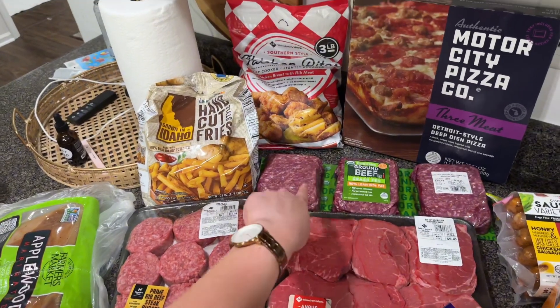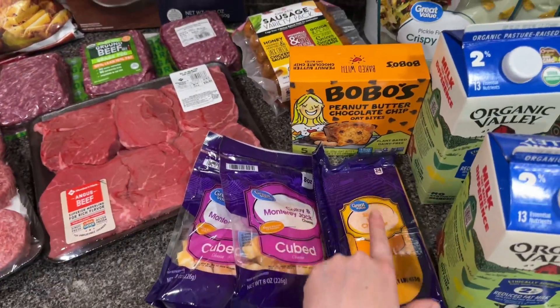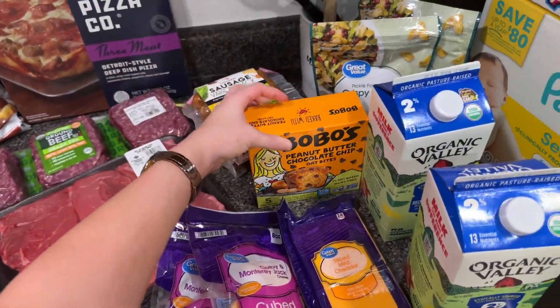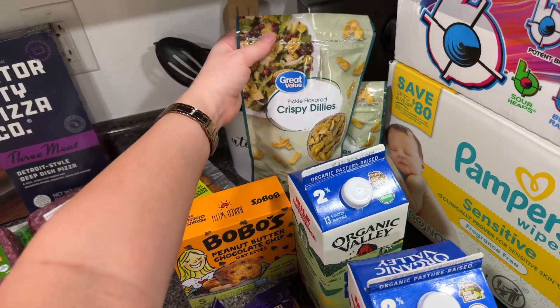Sliders, steak, ground beef, chicken bites are always a must. Fries for the sliders, pizza, variety pack of sausage, cheese cubes, normal cheese — these are, again, an every-few-days staple. These crispy pickle chips — I could just eat these like normal chips, but I love to put them in a Caesar salad. Chef's kiss, okay?